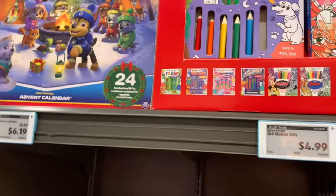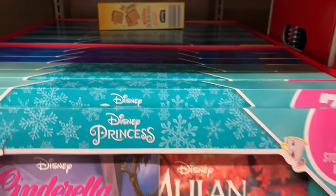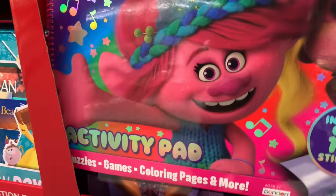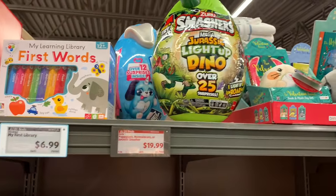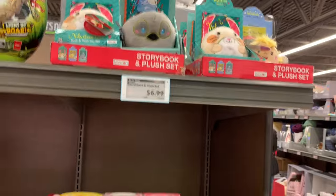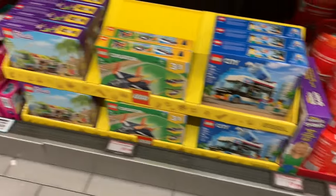Moving on to some Christmas fun. We've got some advent calendars, a storytime collection book — looks like it might be princesses and the Avengers. It's a neat little book set. Storybook and activity pad, huge stickers, draw and color, little books. There are Smashers — I'm not familiar with those. They definitely have some good little options here. Looks like some Lego sets, wooden toy sets. Wooden toys are always great because they last a long time.